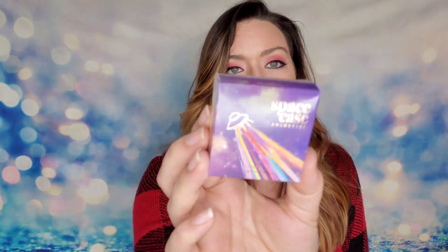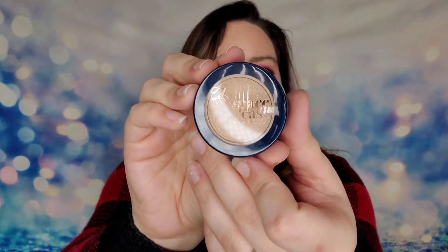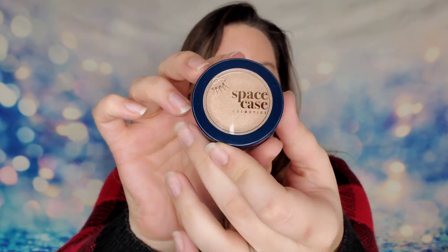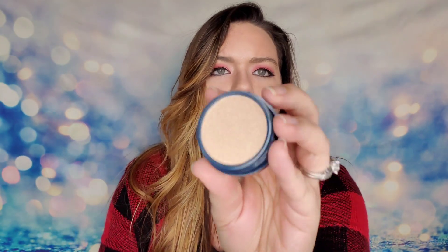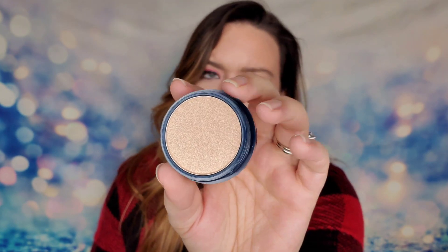Next from Space Case Cosmetics, this is the Highlighter Seen From Space 1A. I always love how fun and whimsical their packaging is. Opening it up, the highlighter looks like a very champagne color that's going to blend in really well with the skin.